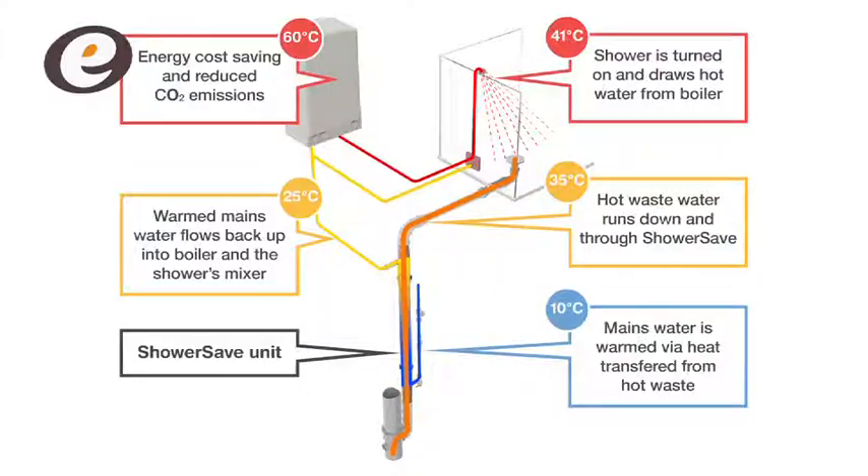The way a wastewater heat recovery system works is it's normally a piece of pipe or a tray which sits underneath the bath or shower, and it captures some of this waste heat from the water. It recirculates it back into the clean feed of water coming into the house, and by doing that it's preheating your hot water supply. You're therefore needing less energy to heat the hot water, and generally saving energy across the dwelling as a whole.